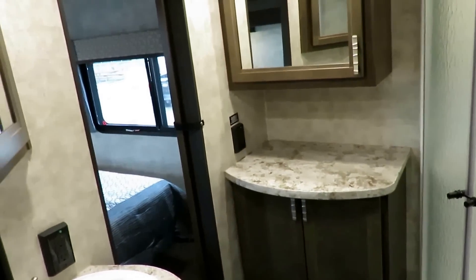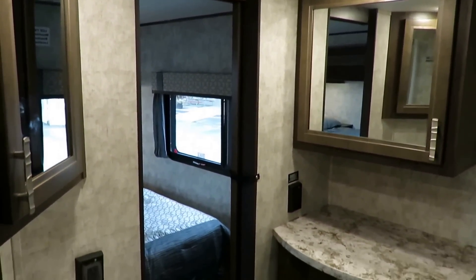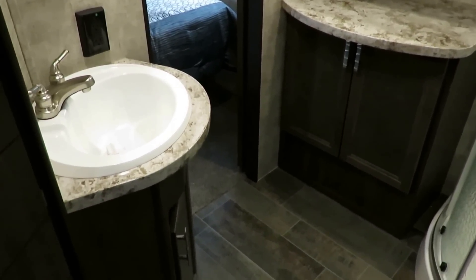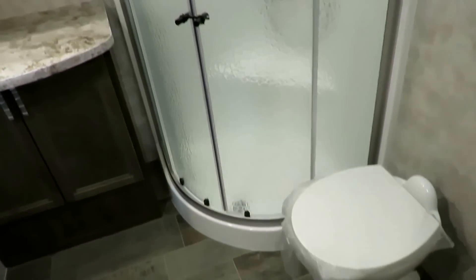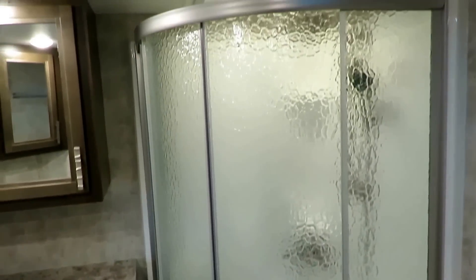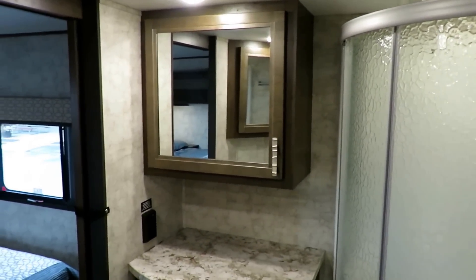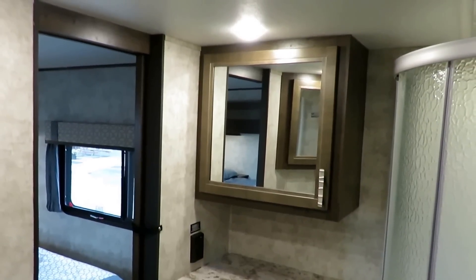Upstairs here is a very unique bathroom. It's got an odd look — it's a dual entry. You can get to it from the hallway and from the master bedroom. This is really like mom and dad's master bathroom, because there's an extra half bath upstairs on the other end of the RV for the children.